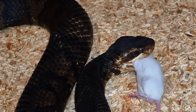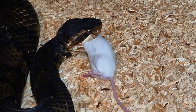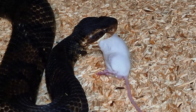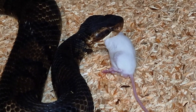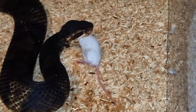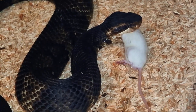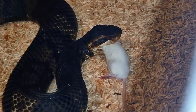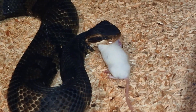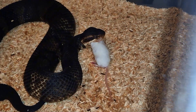This is the Florida cottonmouth to be exact — Agkistrodon conanti. I have a breeding pair of this species. They do interbreed with the other cottonmouths and former cottonmouth subspecies as well — they are integrates. And they also hybridize with copperheads theoretically, but I do prefer to keep the bloodline separate.